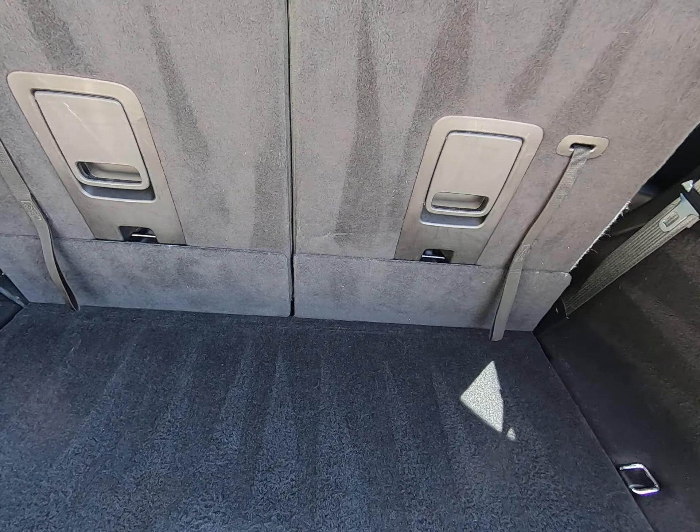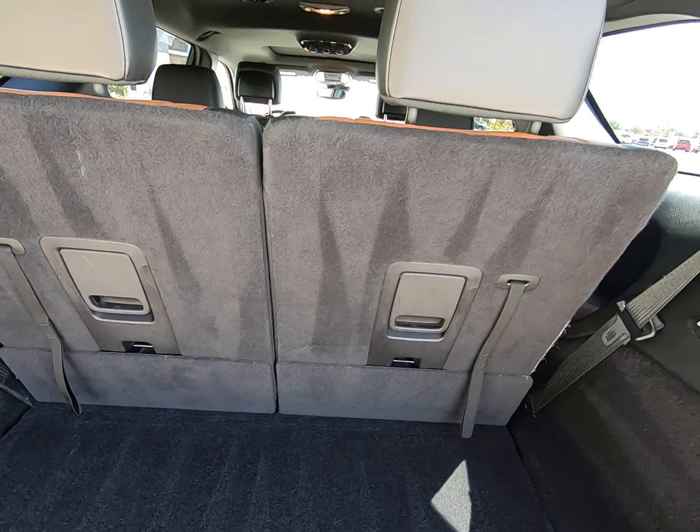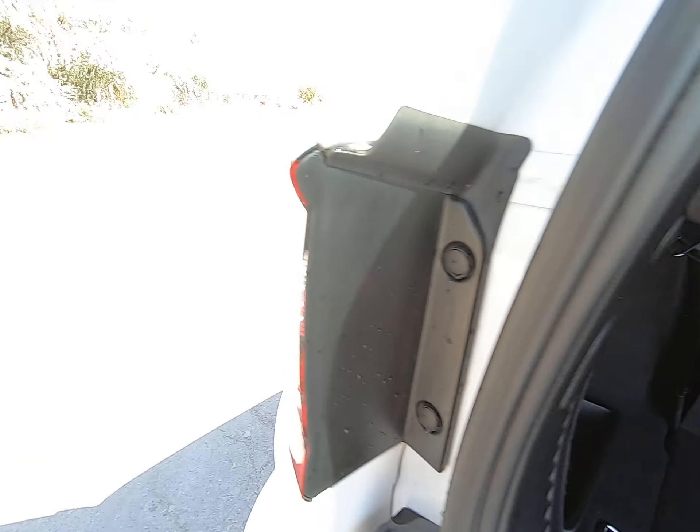We do have some trunk room. This is a third-row vehicle, so you can lay the seat down and have a very large trunk, but it's great to have the option of more seating. You push this button to close the trunk.